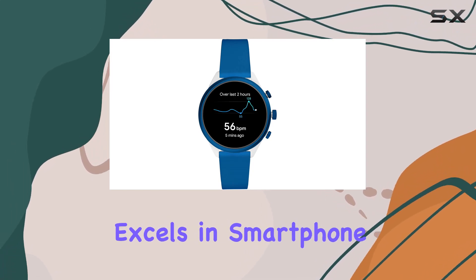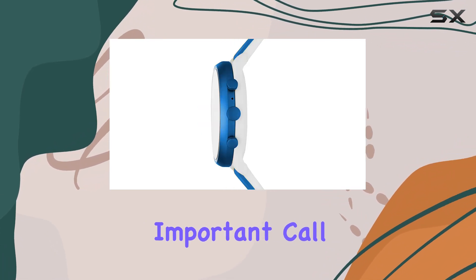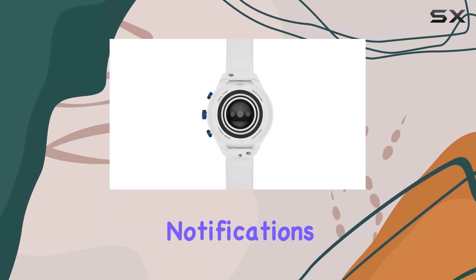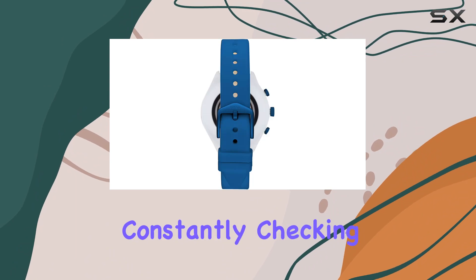The smartwatch also excels in smartphone notifications, ensuring you never miss an important call, message, or app alert. With customizable notifications, you can stay connected and in control without constantly checking your phone.